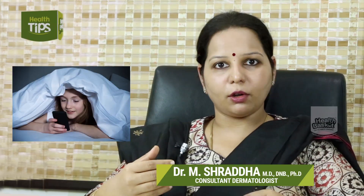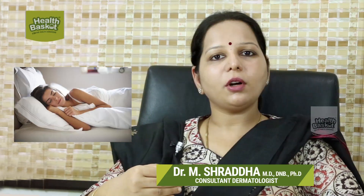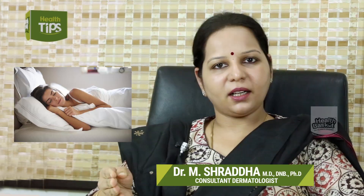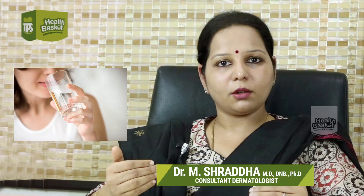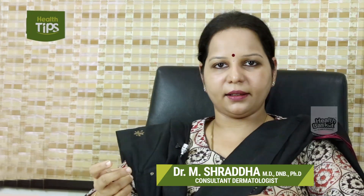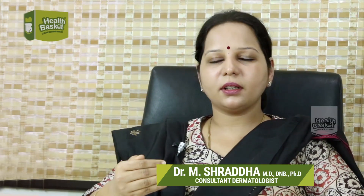What you can do from your side: sleep early and wake up early. You must drink a lot of water because if your skin is not hydrated, it will lose laxity and look darker. Keep your skin hydrated, use a good sunscreen, and there are also good creams that your doctor can prescribe to reduce under-eye pigmentation.